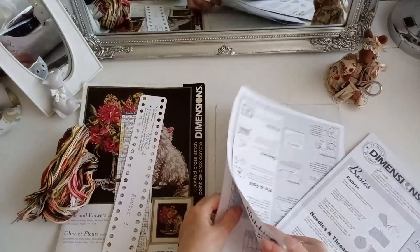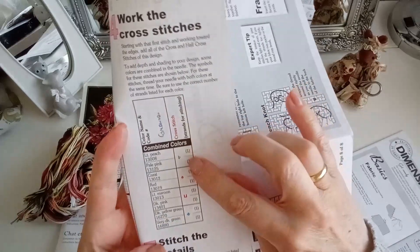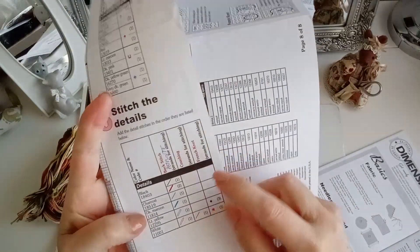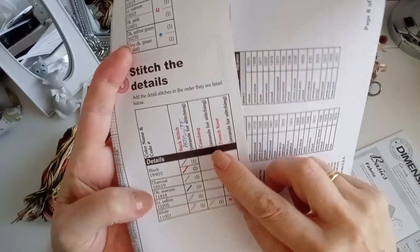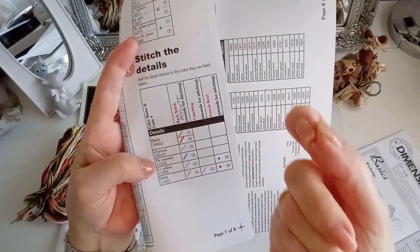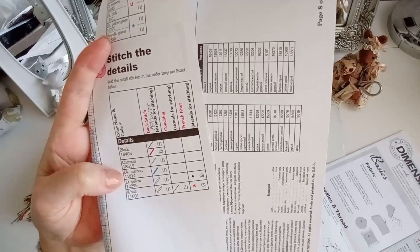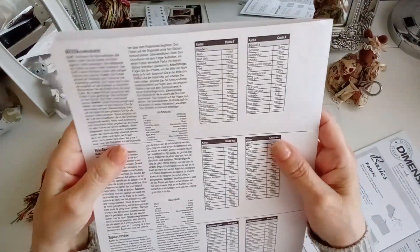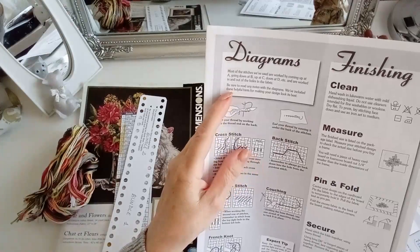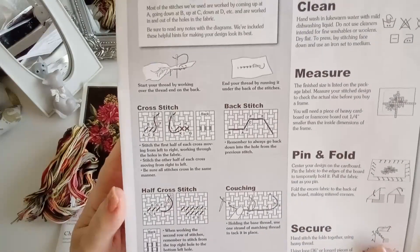Si solamente lleva cruces completas con 2 y con 3, no hay problema. Cruces completas utilizando combinados. Punto lineal en diferentes colores. Coaching, lo que es cogiendo la hebra por detrás, de una hebra caída que sujetas desde atrás. Y nudos franceses en 2 colores, en amarillo y en blanco. Aquí tenemos el indicador de cómo son las diferentes puntadas.